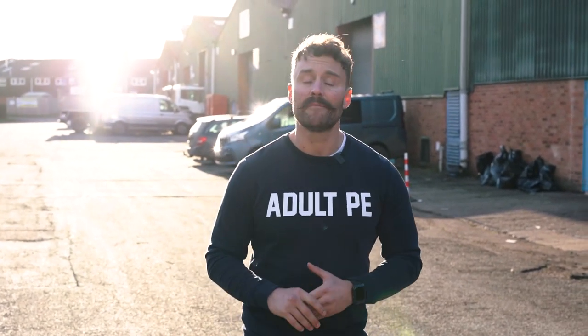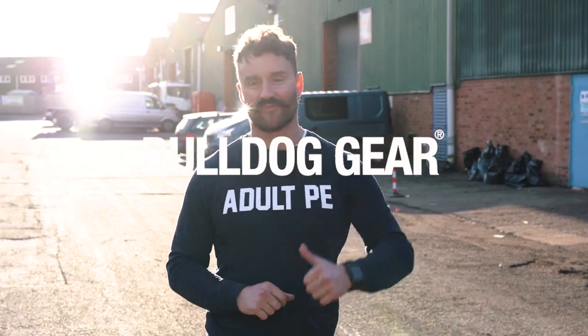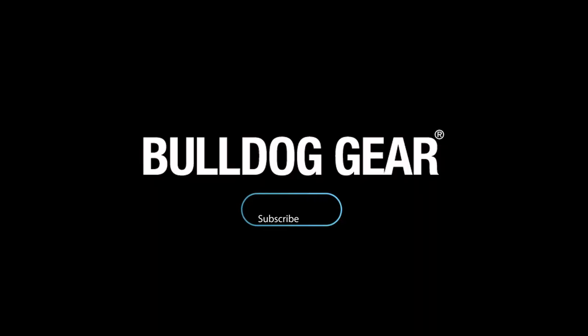Guys, hope you liked having a little look behind the scenes of Bulldog Gear HQ. If you did, make sure you hit like, hit subscribe, and be sure to join us next time in a special location with a special guest talking all things Winter Olympics. Bye.